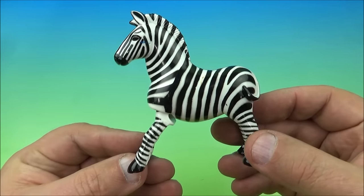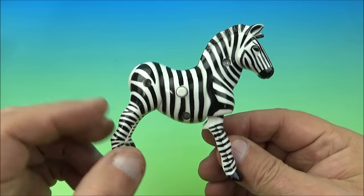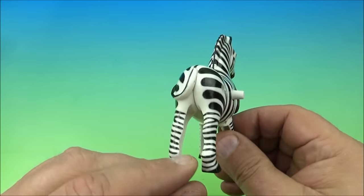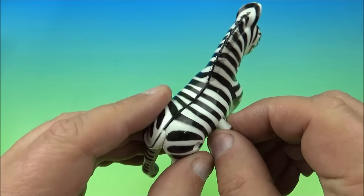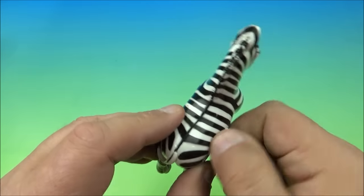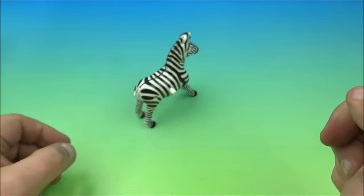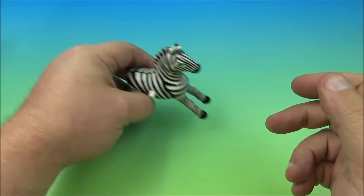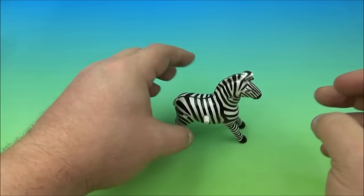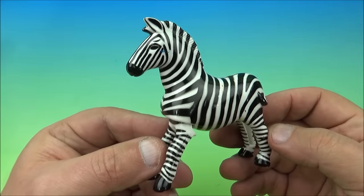Next up at number eight, we have a zebra. Look at all the cool white and black stripes on it — very neat looking toy. Its gimmick is right here on the side, it's a little wind-up. You give this a little wind-up and it goes. It's so cute. It's the zebra.